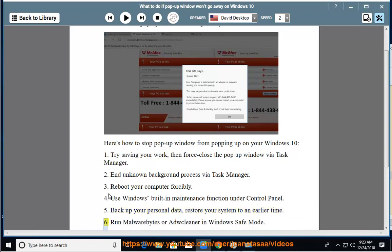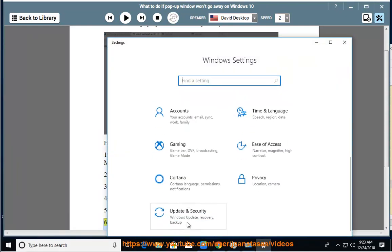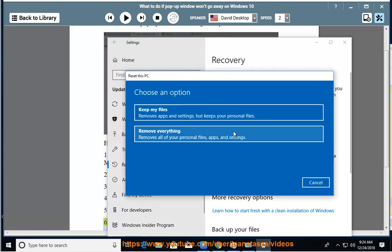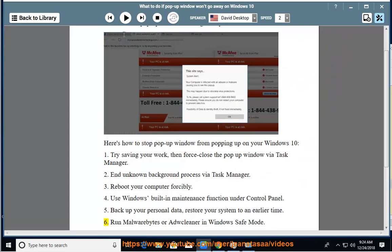6. Run Malwarebytes or AdwCleaner in Windows Safe Mode.